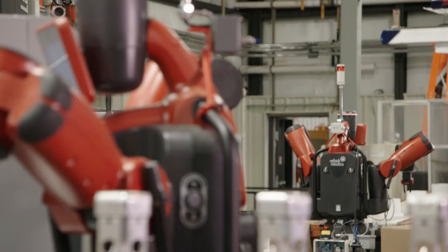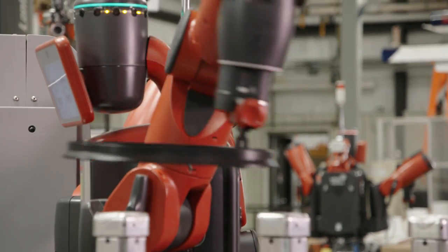Rethink Robotics is collaborative as well, and it sort of supports and confirms the product that they're offering to the marketplace.